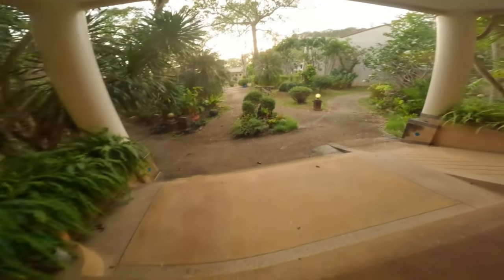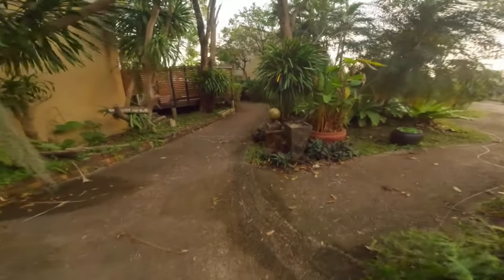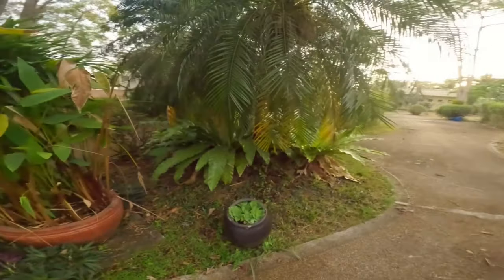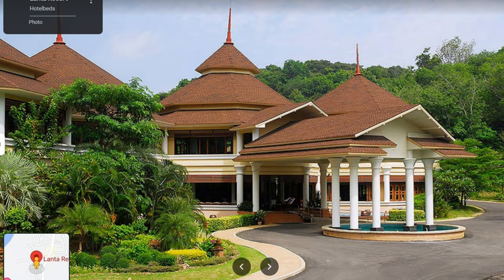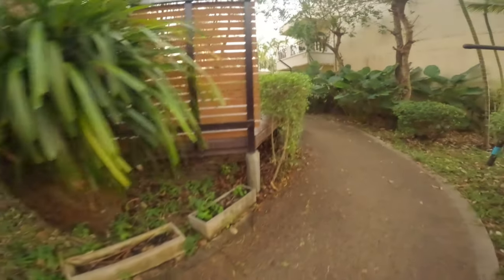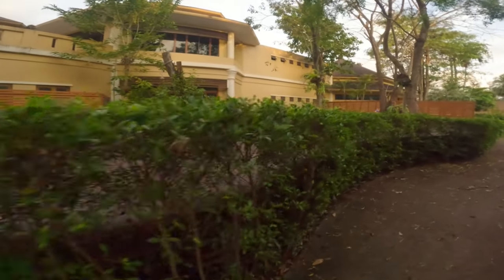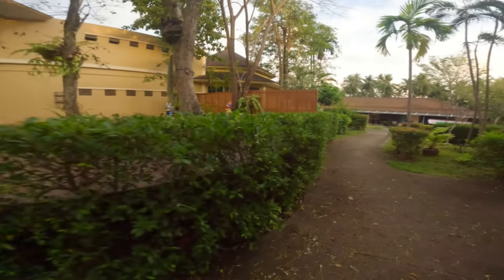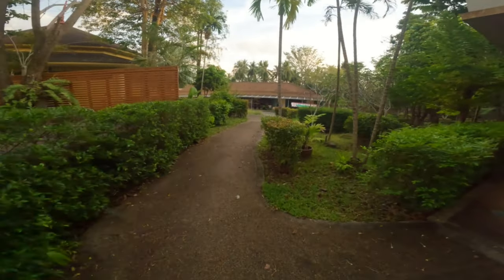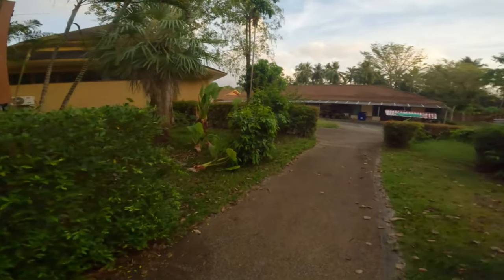There's a camera there. Yeah, it's a big long building, the reception. Maybe a restaurant in there and stuff. And then just some store rooms and that kind of thing out here.